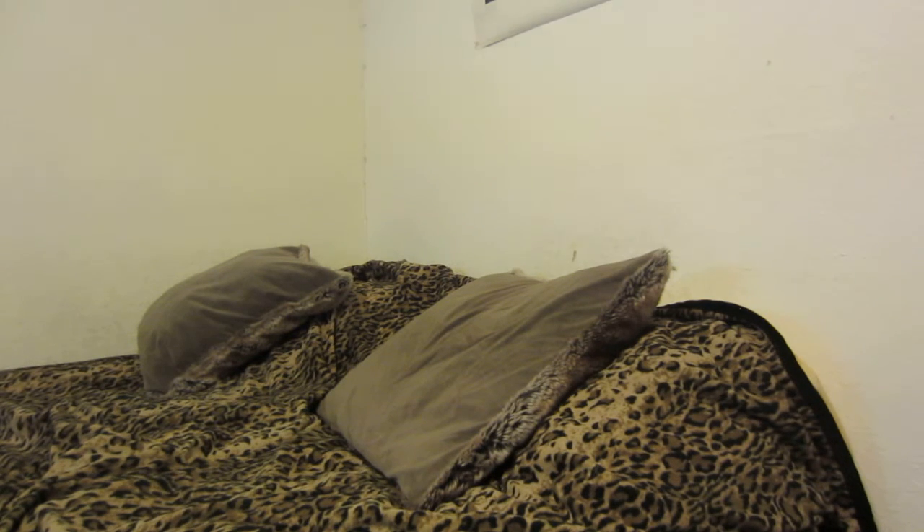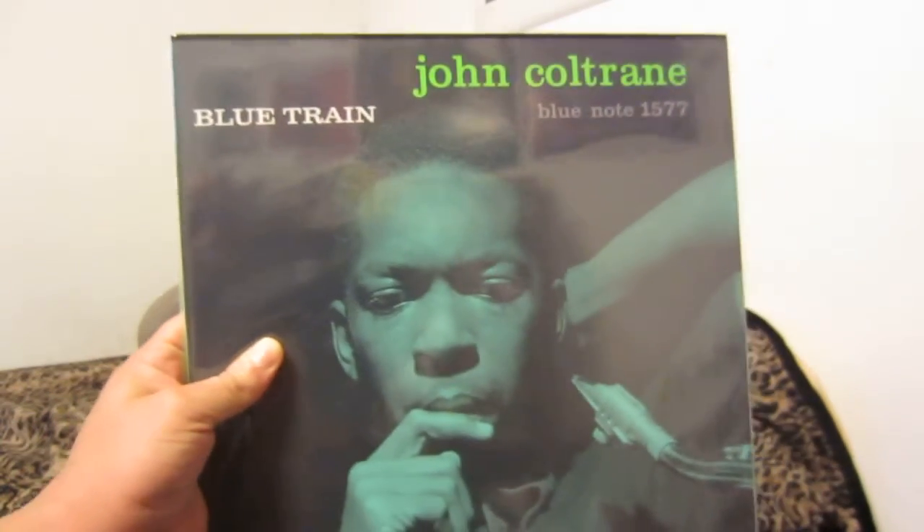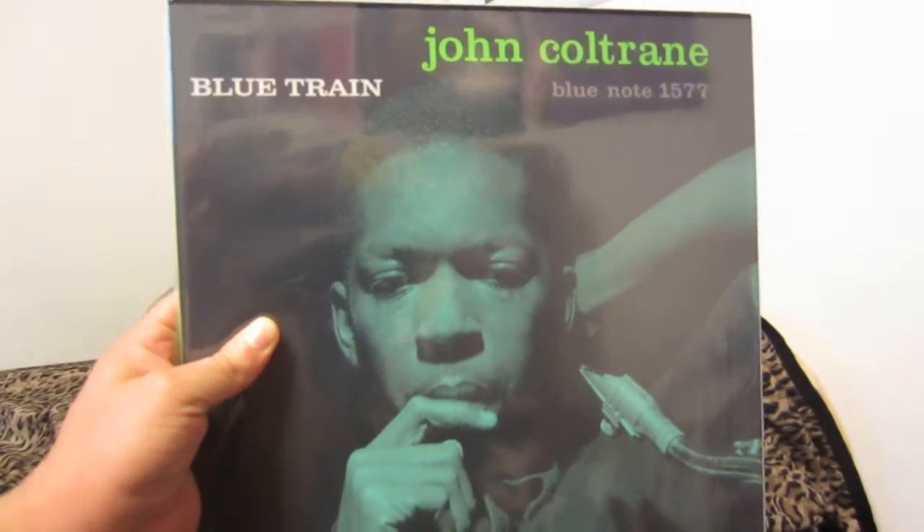There's also a Music Matters Jazz version, as well as a Blue Note 80th anniversary edition and some other editions. So that's number 10. Number 9 is John Coltrane's Blue Train — this is the Music Matters Jazz 33 RPM edition; there's also a 45 RPM version.